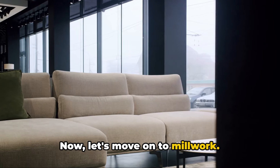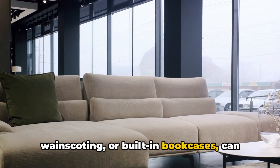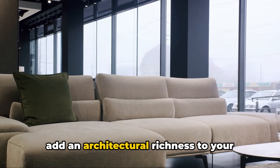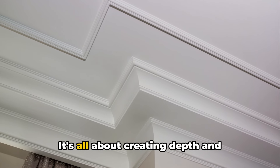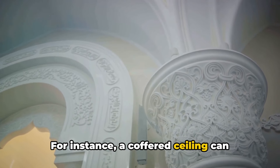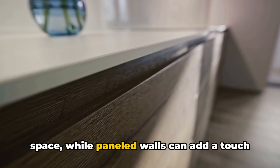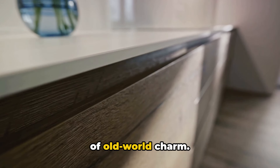Now let's move on to millwork. Custom millwork, such as crown molding, wainscoting, or built-in bookcases, can add an architectural richness to your living room. It's all about creating depth and interest in the space. For instance, a coffered ceiling can transform a plain room into a luxurious space, while paneled walls can add a touch of old-world charm.